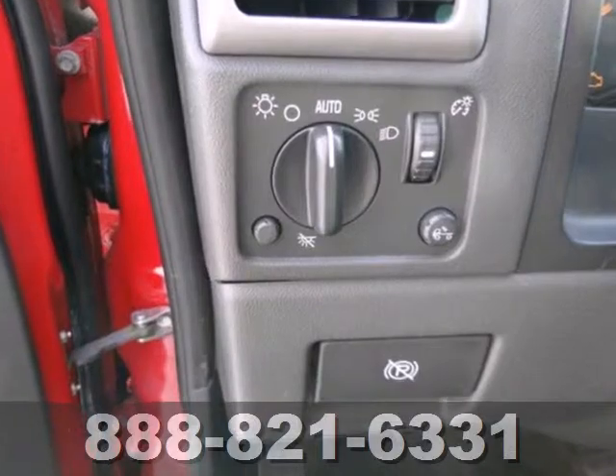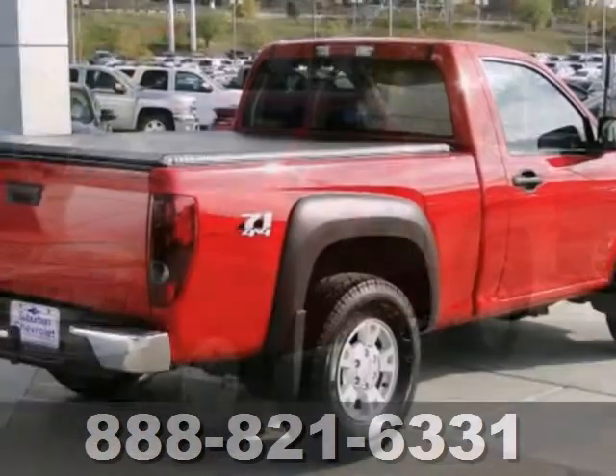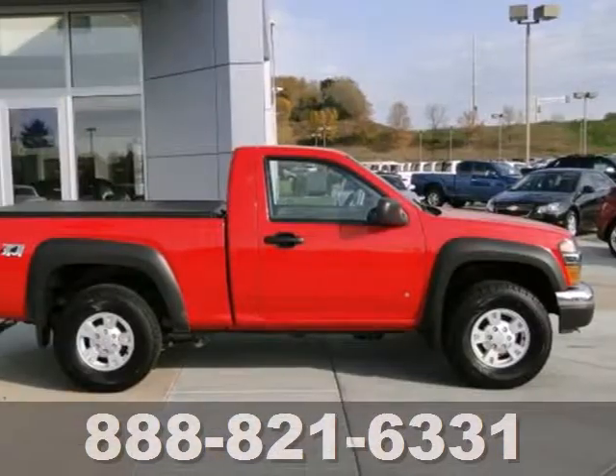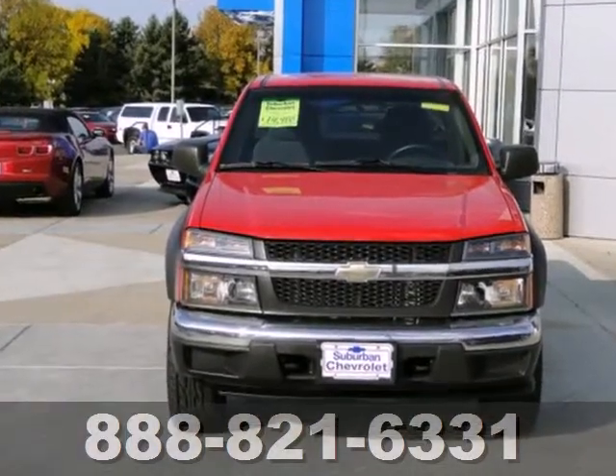Add to that a stereo sound system, air conditioning, and analog instrumentation with a tachometer and temperature gauge. Acclaimed as one of the best values in its class, this Colorado is well equipped for work or play. See it for yourself today.